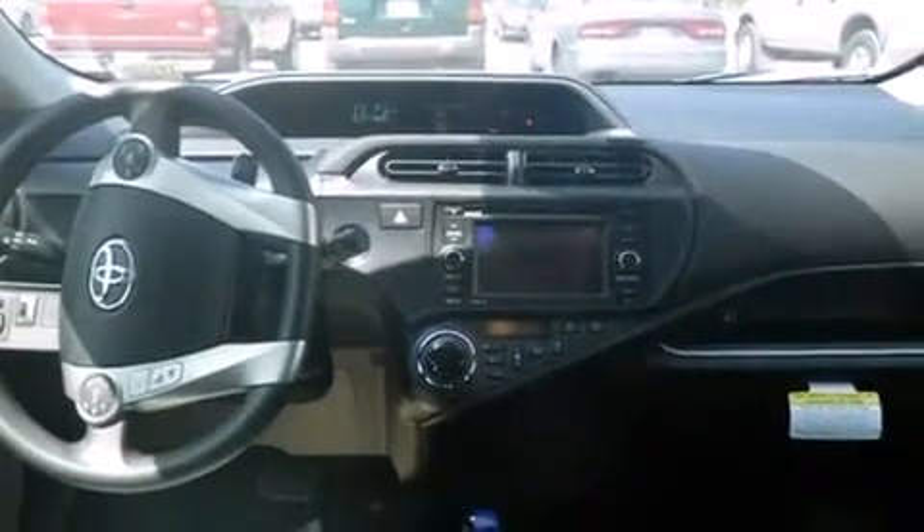Air conditioning with automatic climate control, cruise control, full power accessories, and the navigation system will help you get from point A to point B on time.